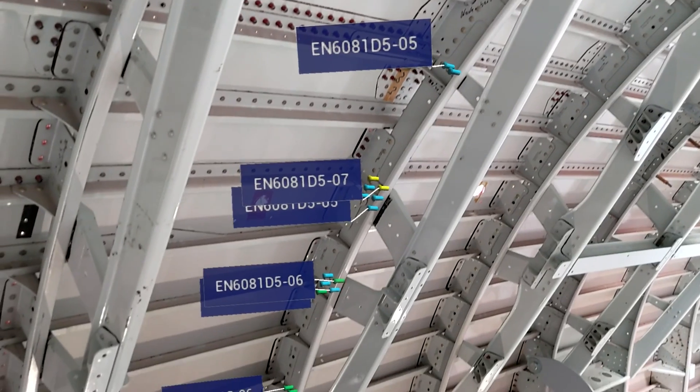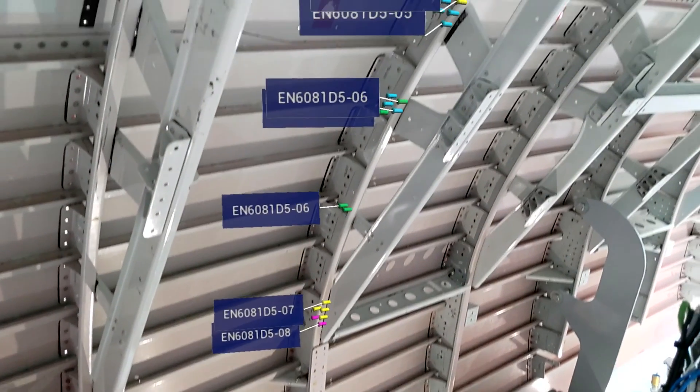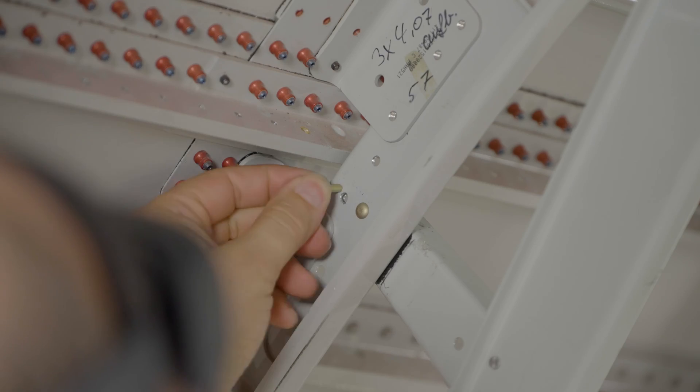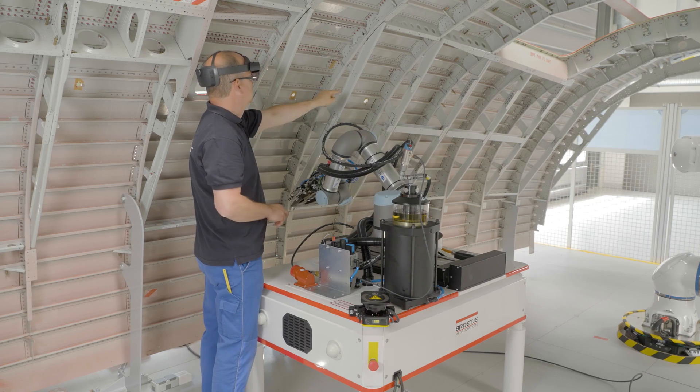Using augmented reality technology, for short AR, the technician is guided through the process and receives information about the progress of the assisting lightweight robots. In addition, geometry elements are displayed to assist the technician and thereby avoid errors.